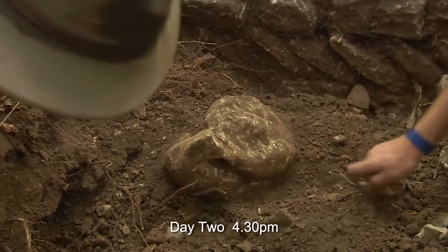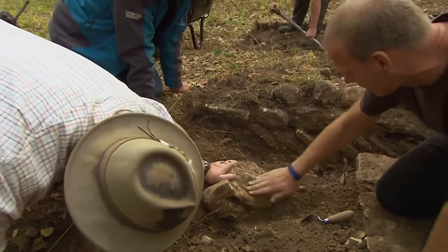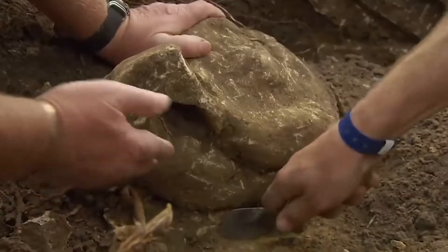What on earth is that? I have no idea. I've been trying to unwrap it for the last ten minutes. But as the end of the day draws near, it looks like it's Phil's trench that's turned up the most intriguing find so far.